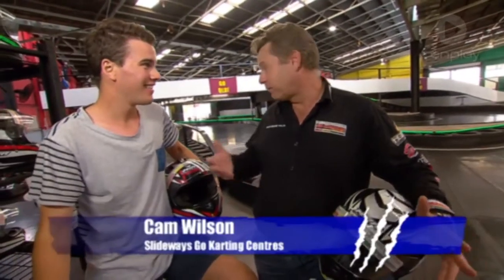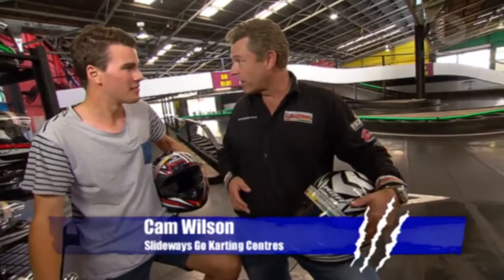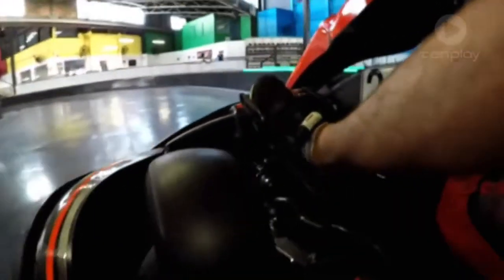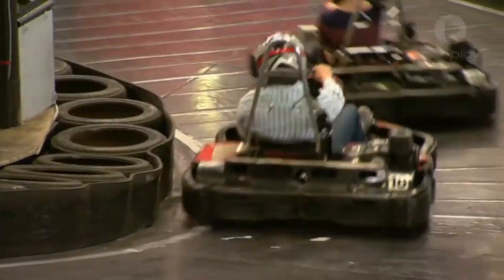Yeah, absolutely. Very relevant here in the way that you drive around the track. You've got to use the brake, you've got to apply the throttle gingerly — you can't just drive it around flat out the whole way. And they're actually specifically designed to slide around the whole track, which is awesome.